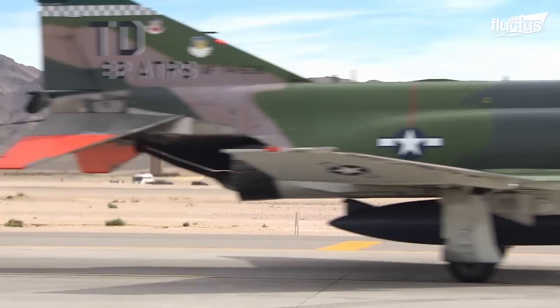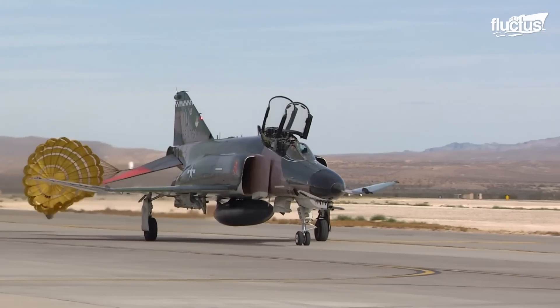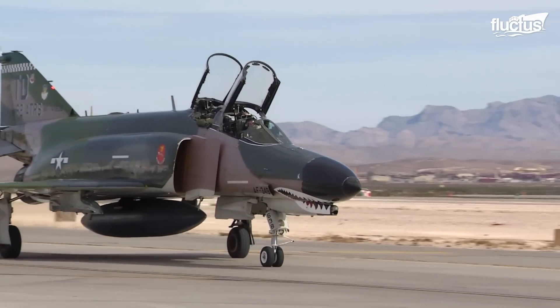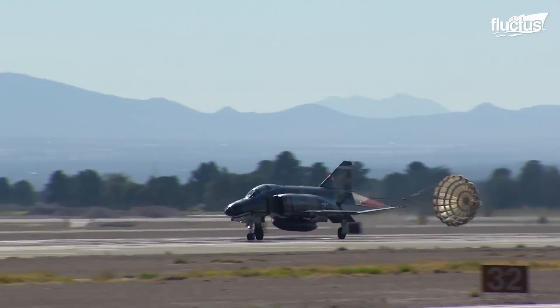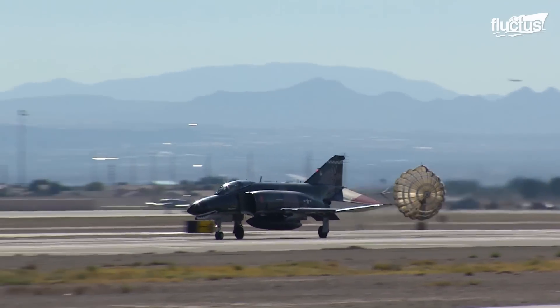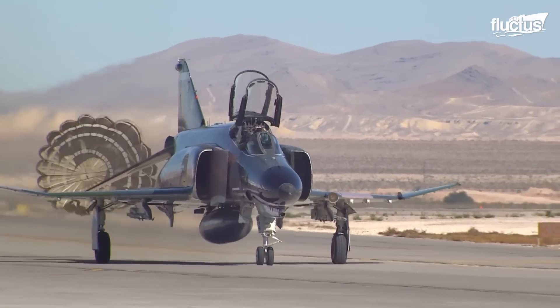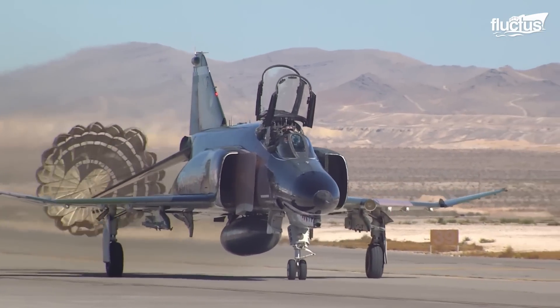The drag chute on the F-4 showed how well it was planned — it was a fast interceptor that had to respond to different operational theatres. This method not only made the plane safer, but it also kept the brakes and landing gear from wearing out sooner.